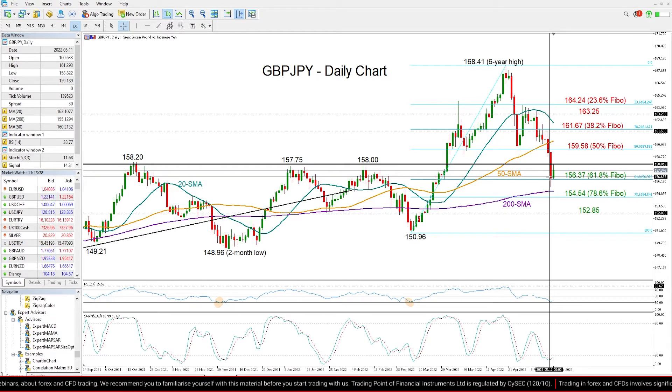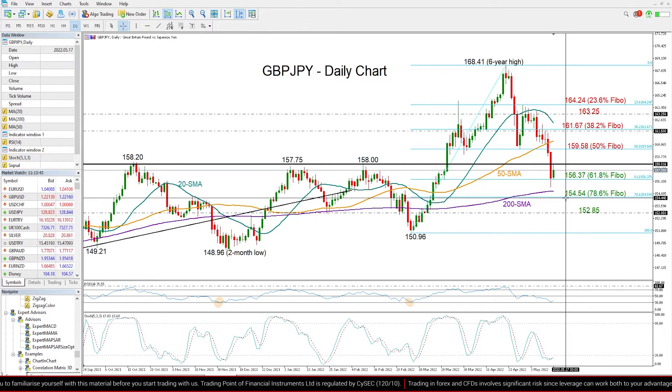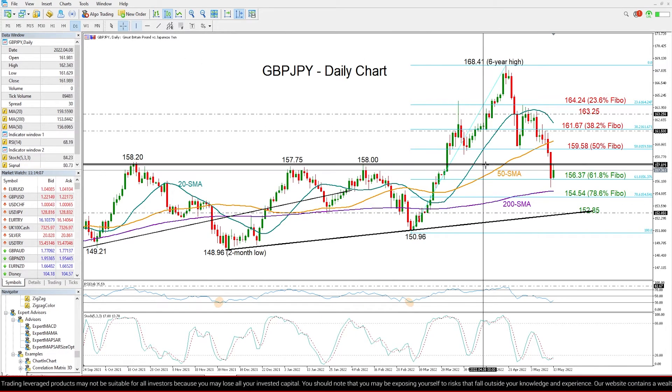...then the 200-day moving average and the 78.6% Fibonacci level at 154.54 could be the next pivot area, likely preventing any declines towards the tentative supportive trend line from the two-month low of 148.96.